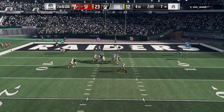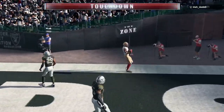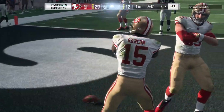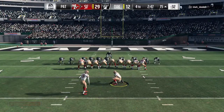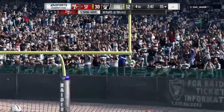They'll set up to throw — flushed out right, and he hauls it in. In the end zone! Touchdown, San Francisco. Pierre Garcon — a seven-yard touchdown grab. The 49ers add on to their lead, and the lead is up to 18 now.